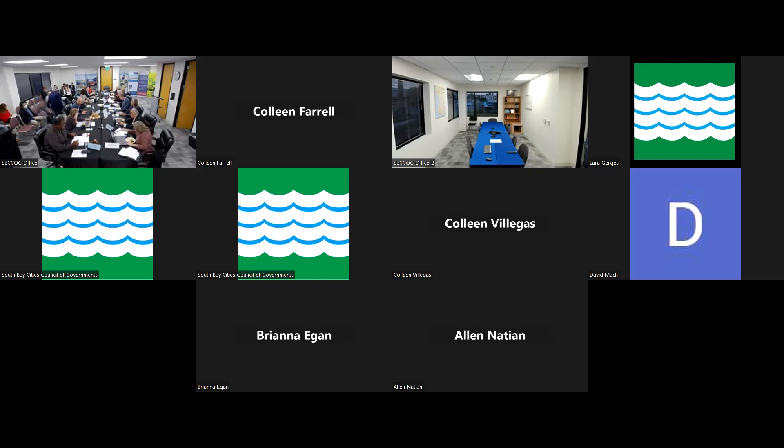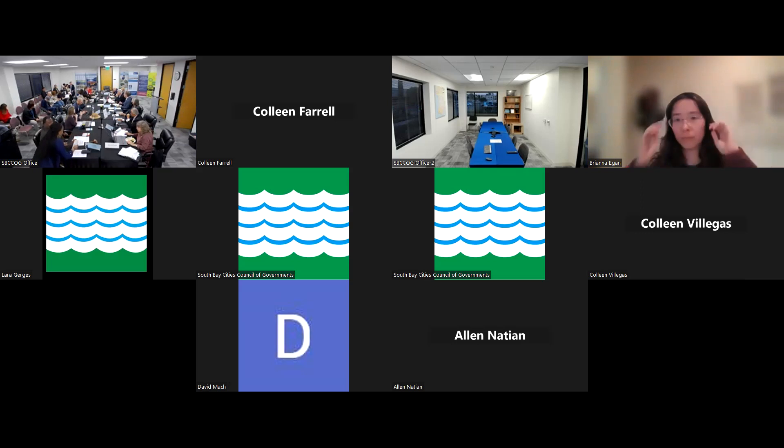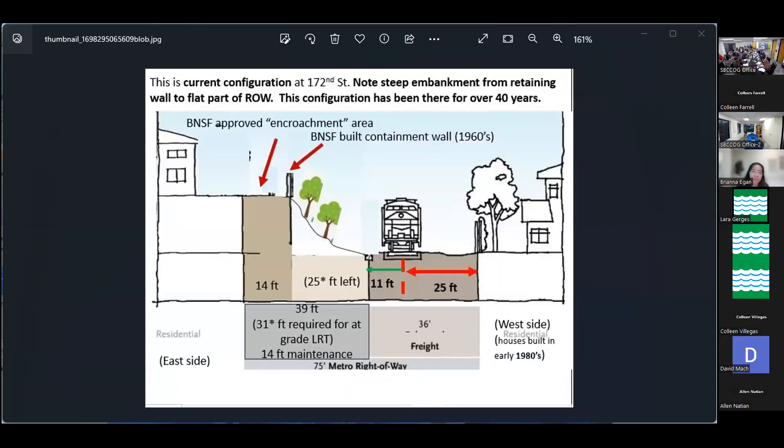We're in public comment. We have several public comments, and our first one is Holly. Thank you for bringing the diagram up. Good evening. My name is Holly Osborne. I'm a registered professional engineer in the state of California, and I gave part of this talk at the planning and programming committee, but I had to speak in one minute. I want to thank all the board people who wanted more input on the green line.